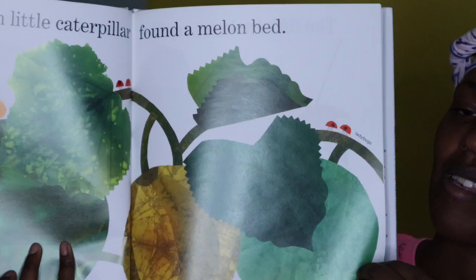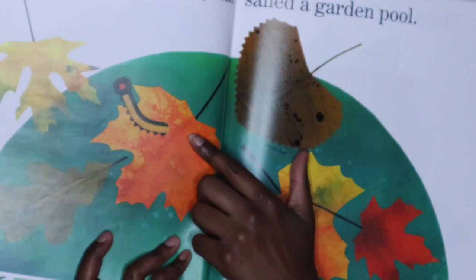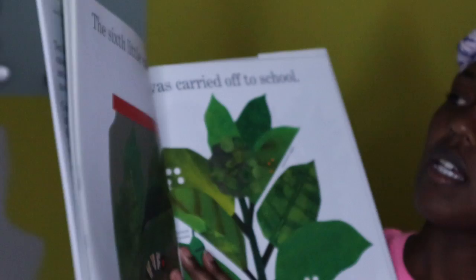This is a watermelon and we have a honeydew melon. Sounds so delicious — I love melons. The fifth little caterpillar sailed up a garden pool. Where is he? Oh, he's right there on that leaf and he is sailing around the pool.